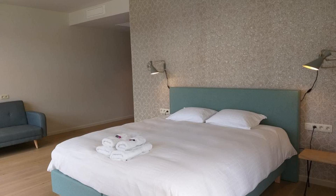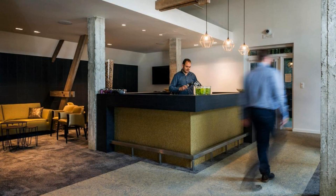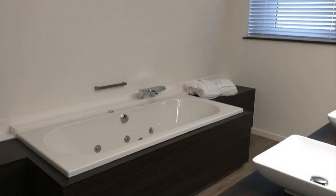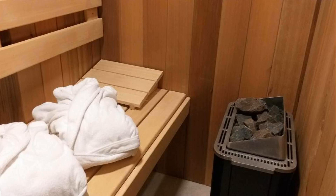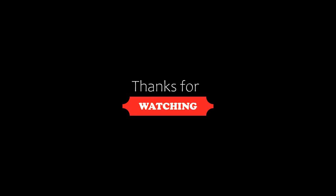If you have already visited this hotel, please share your experience in the comment box. For booking or more details, check the description below. If you are facing any problem booking a room in this hotel, tell us by commenting and we will help you. If you are new to this channel or have not subscribed yet, please subscribe and press the bell icon so that you do not miss any video.